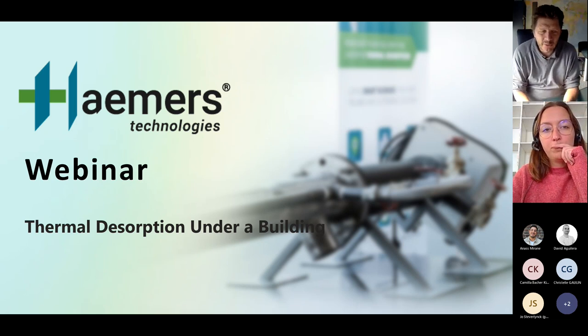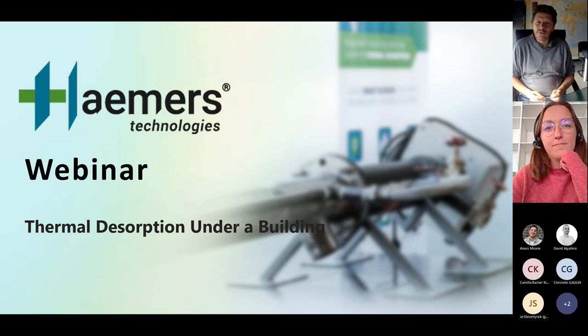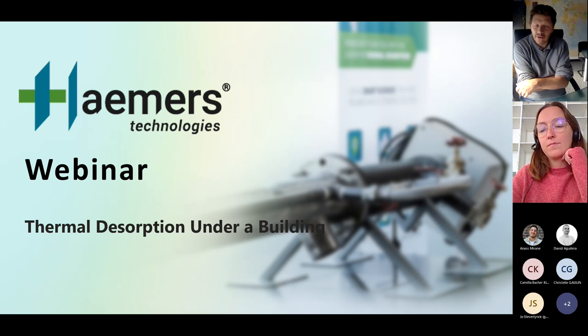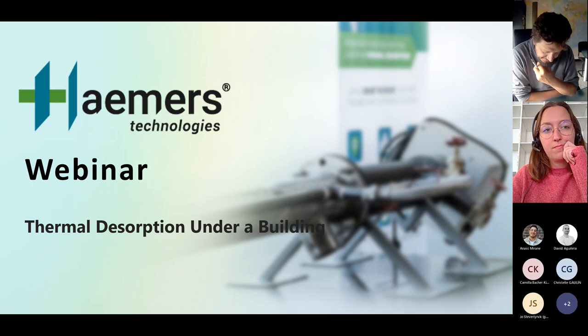Today's presenter is Lea de Koenig, a mechatronic engineer who works for Hammers Technologies as a project engineer. She's been involved in quite a lot of in-situ thermal desorption projects all over, and she chose today to talk about a specific case currently underway in the center of Brussels, under an existing building. She's on site right now and we will enjoy a live visit of the site.